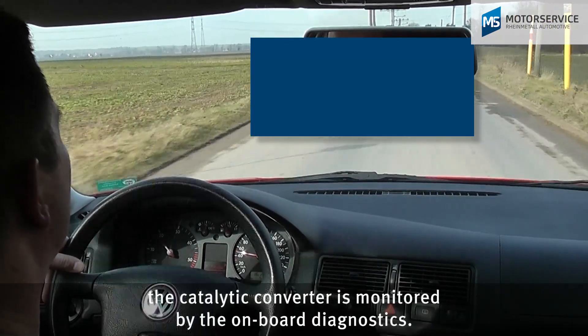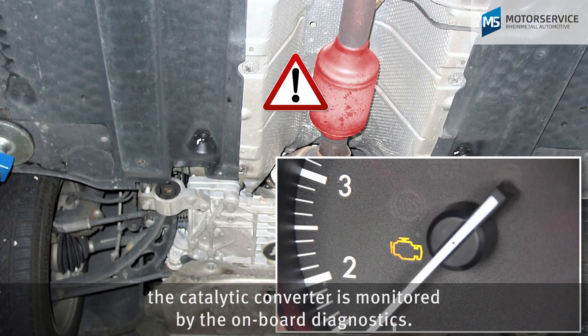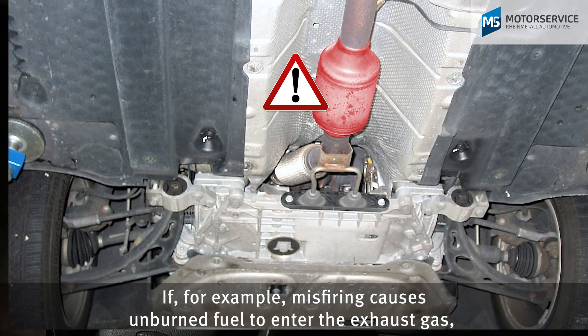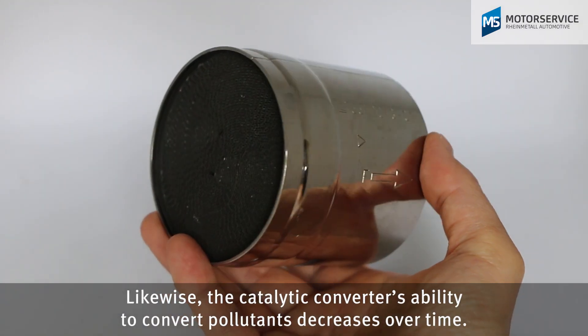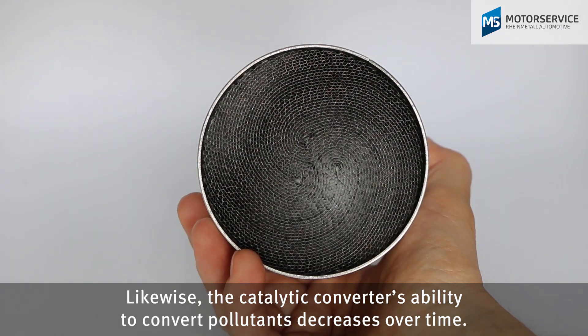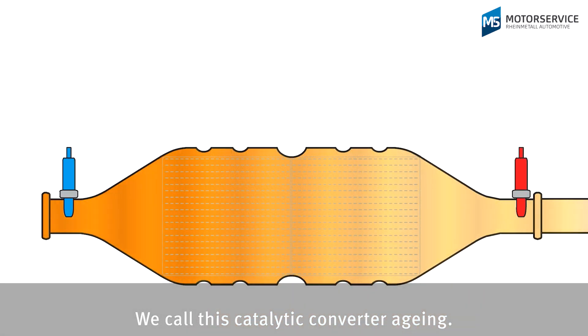As an important component for emission control, the catalytic converter is monitored by the onboard diagnostics. If, for example, misfiring causes unburned fuel to enter the exhaust gas, this can damage the catalytic converter. Likewise, the catalytic converter's ability to convert pollutants decreases over time. We call this catalytic converter aging.